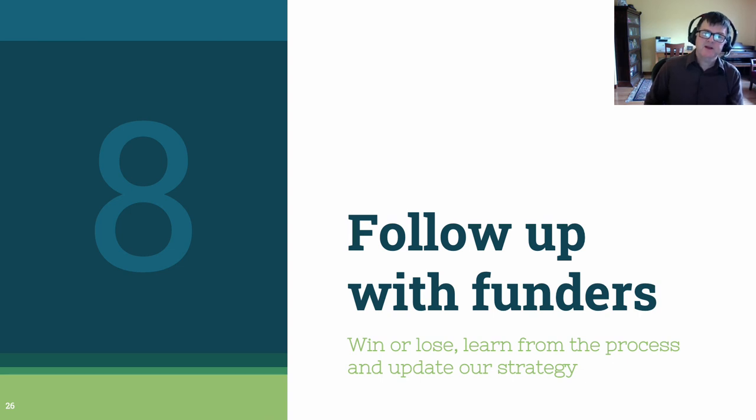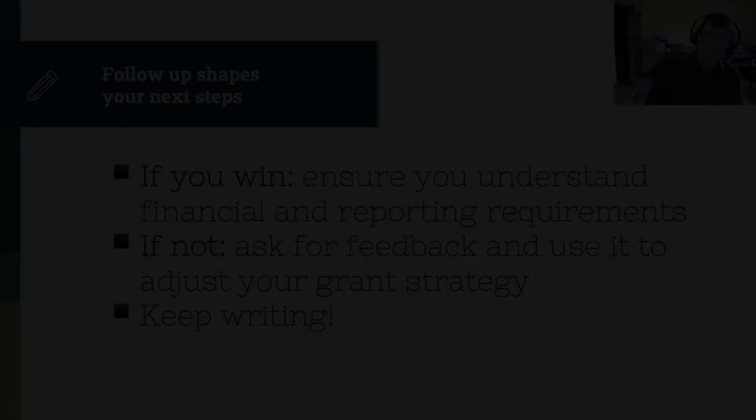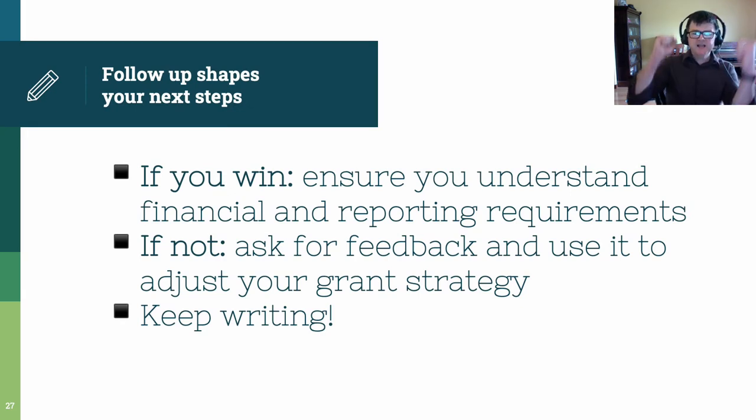Step 8, the last step in the process: follow up with your funders. Win or lose, you need to talk to your funders and learn what you did well and what you can do better, and update your strategy accordingly. If you win the grant, celebrate! But before too long, make sure you understand the reporting requirements for your grant and make sure you know how to get the funds and disperse them in a way that follows the funders' guidelines. If you don't win the grant, ask for feedback. Use this feedback to shape your grant strategy so future grants are improved. And keep writing. Grant writing is difficult and success rates are very low — you simply have to keep sending grants out the door to get funded for your project over time.